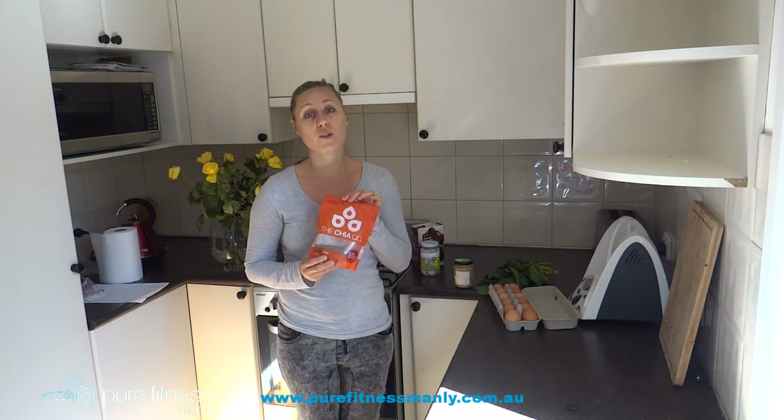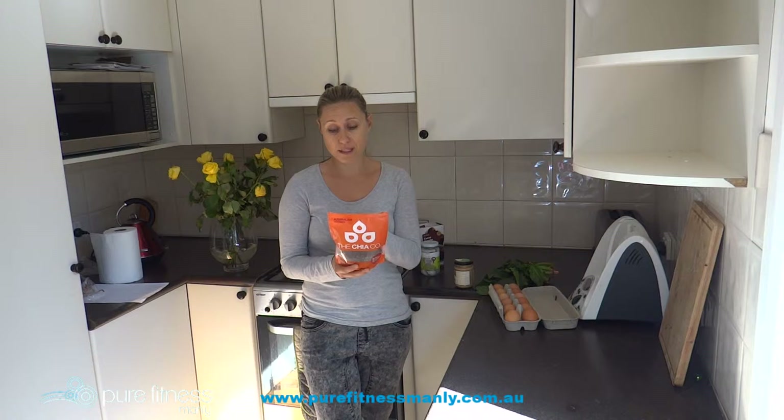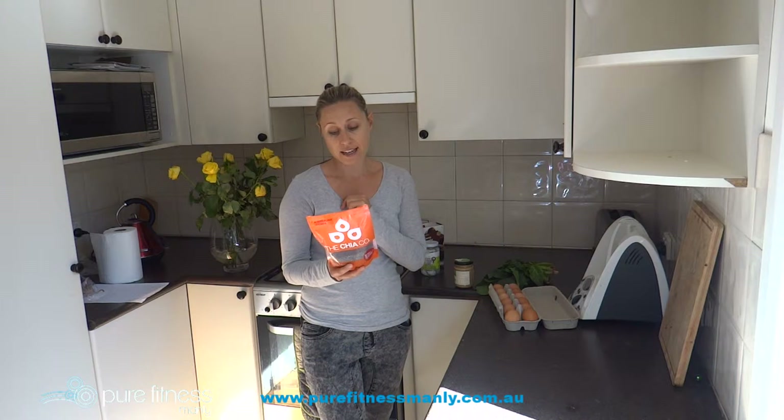Chia seeds is one I always put into smoothies and also my morning porridge — I'd go for a tablespoon. It's an excellent source of omegas. This one has six grams of fiber, three grams of omega-3s, and three grams of protein. It is just fantastic for keeping you satisfied.